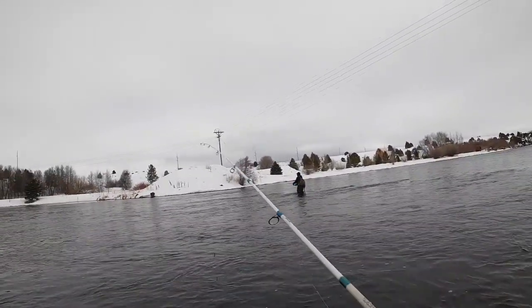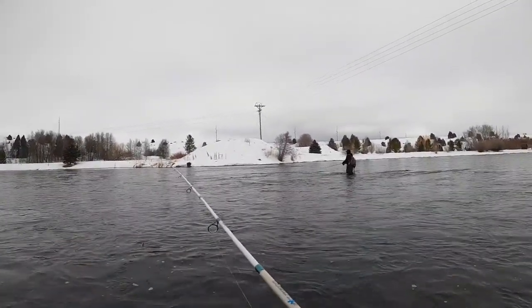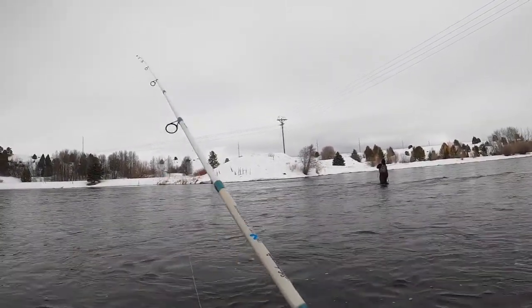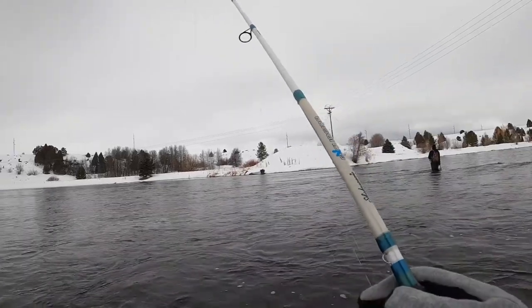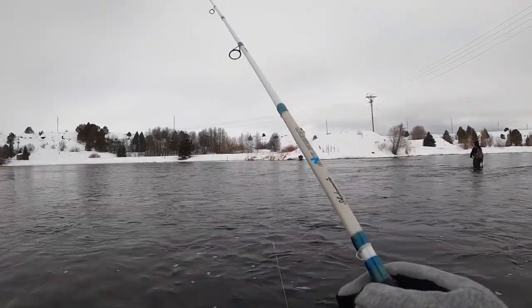In case you're wondering, we are fishing directly west of Ashton, and this area — we call it the Oral Bridge. This area used to be a bridge. They replaced it with a new bridge, but there's still a few holes here that the trout like to hang out, and that's what we're targeting today.